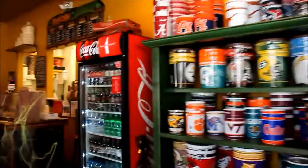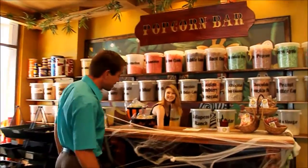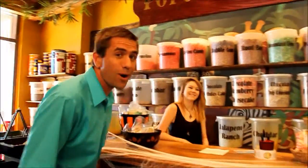Now this is my kind of jungle — it's called the Popcorn Jungle, and they have every kind of flavor of popcorn you could imagine. I'm going to pull right up here and talk with Casey, who's going to give us a scoop on the popcorn.